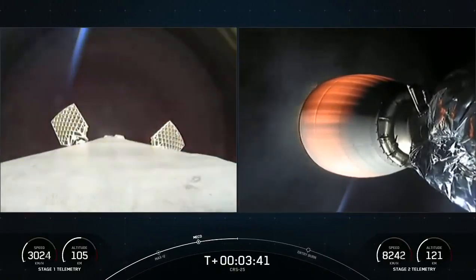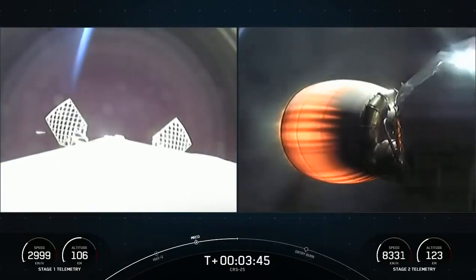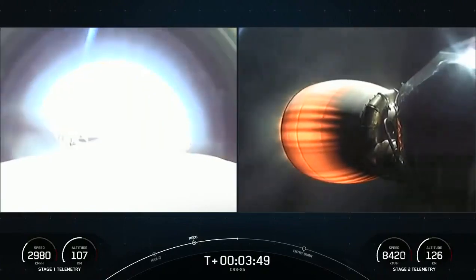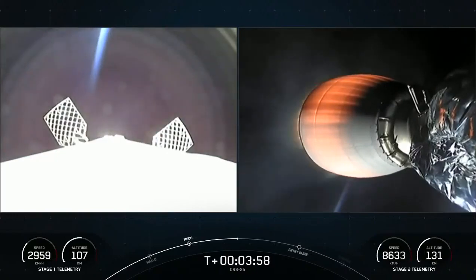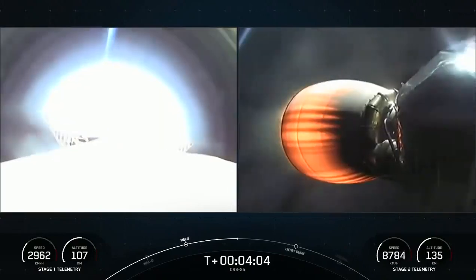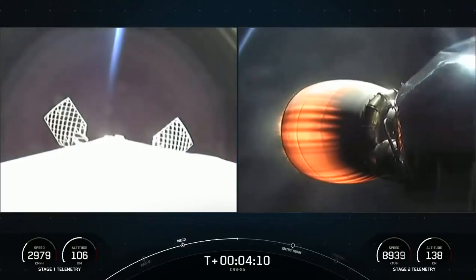You're just joining us — welcome to our 25th commercial resupply mission to the International Space Station for our customer NASA. You're watching our 30th mission of 2022 and the third Dragon flight to the International Space Station this year. We lifted off just about four minutes ago from the Kennedy Space Center in Florida. On your screen, our views of our first stage on the left-hand side with its grid fins deployed, periodically controlling its attitude to make its way back home.